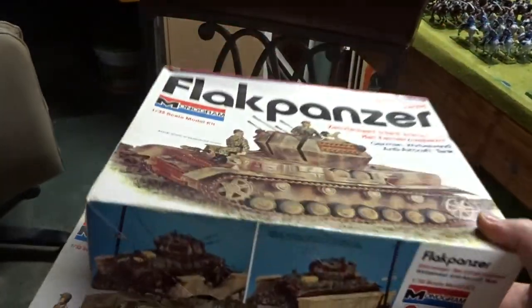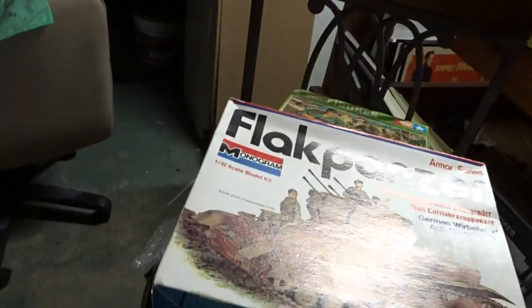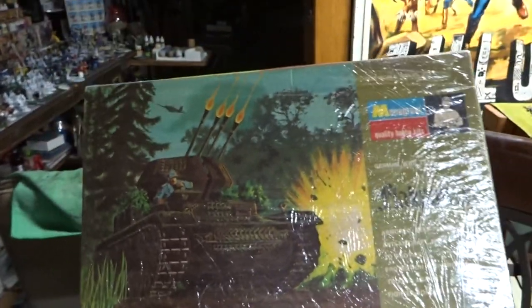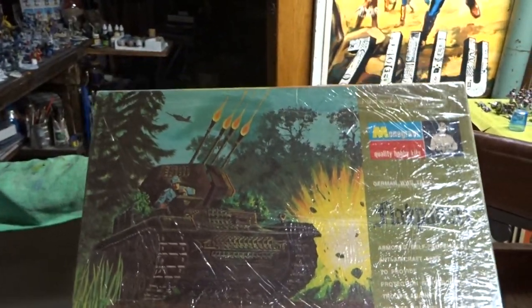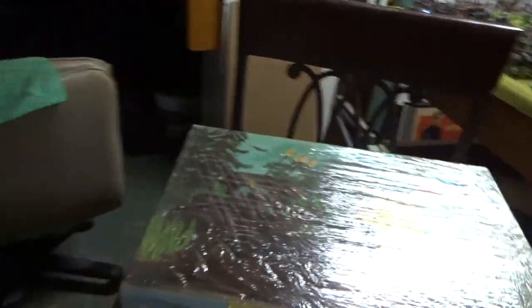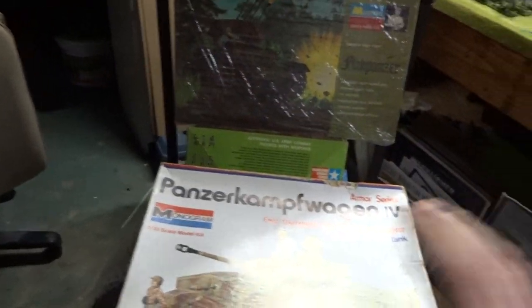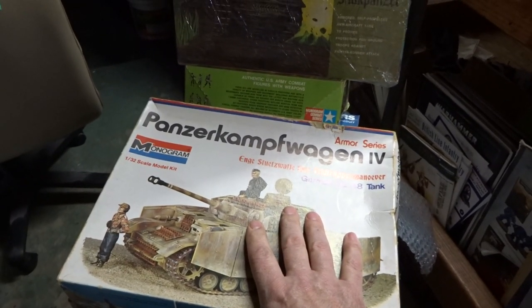There's a Flakpanzer and there's a whole series of these. The original box looked like this — this is the 1960s box, I believe 1966 to 1969, when they were coming out with Monogram models for the armor series. They came out with the Flakpanzer, the Panzer Kampfwagen, and a Stum Panzer, and I believe the Stug as well.